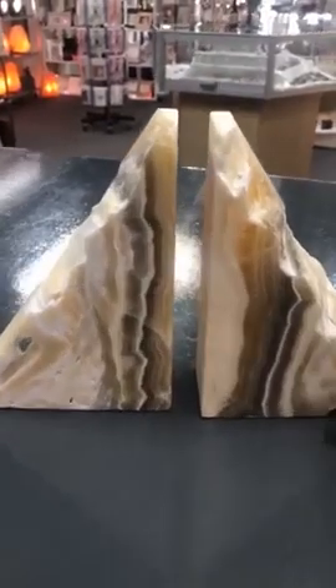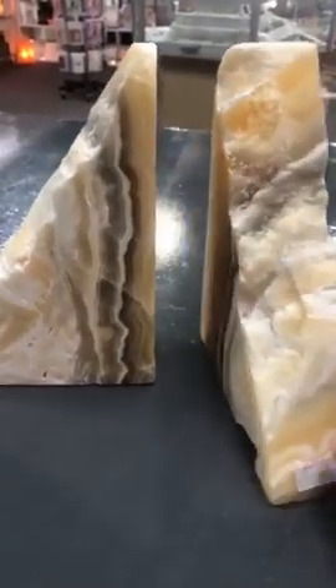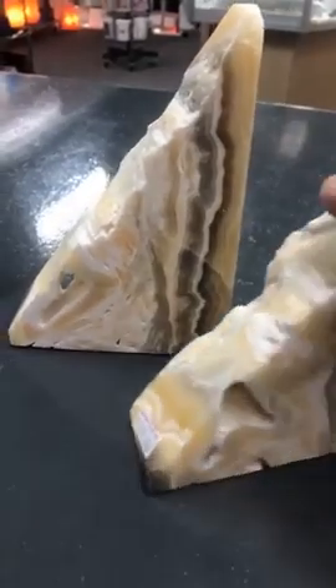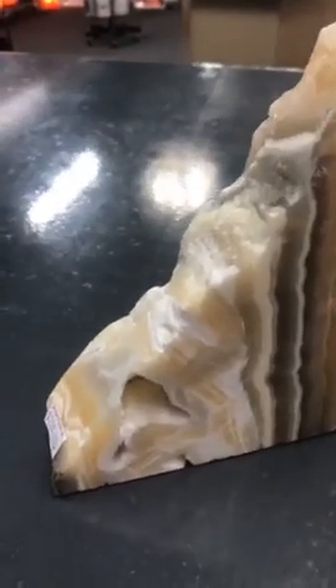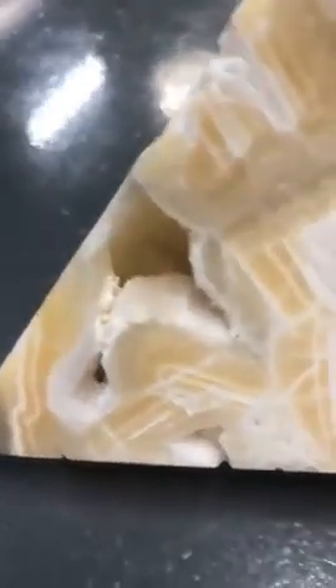These are really beautiful. You don't have to use them as bookends. They're $200 for the set. And they've got these beautiful — I don't know if you can see in there, let me see if I can show you — they're a bit heavy.